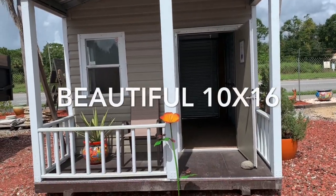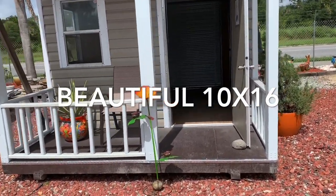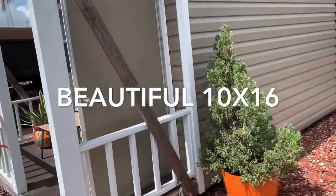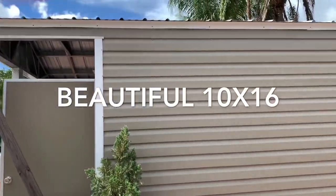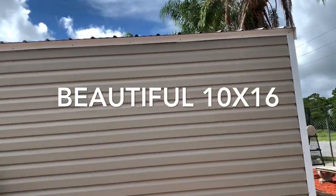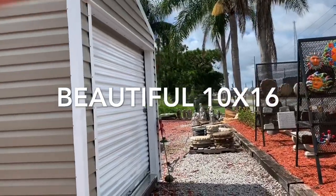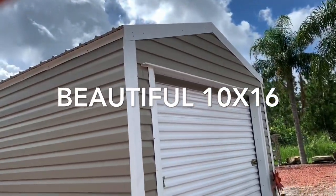So guys, I've been shed shopping as you guys already know from the other videos. I just wanted to show you this beautiful, quaint shed. It's mostly aluminum, I believe. And I just wanted to show you guys some of my shed shopping experience before I actually settled on a shed.